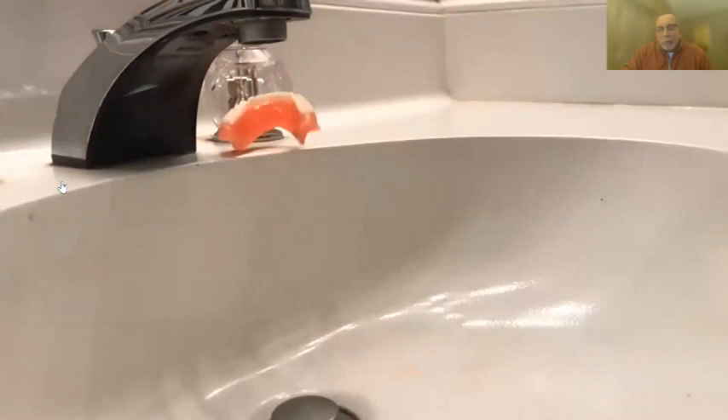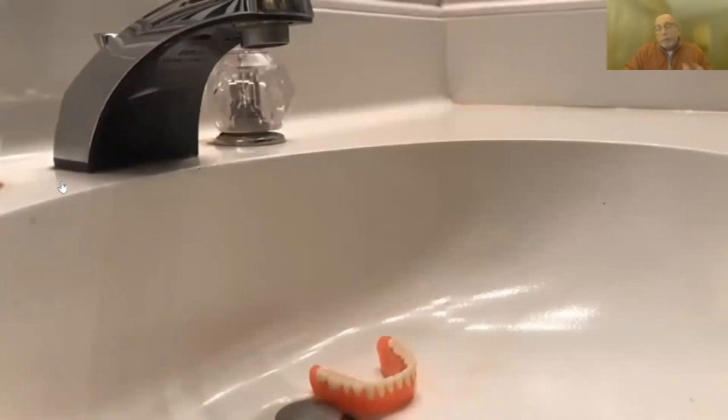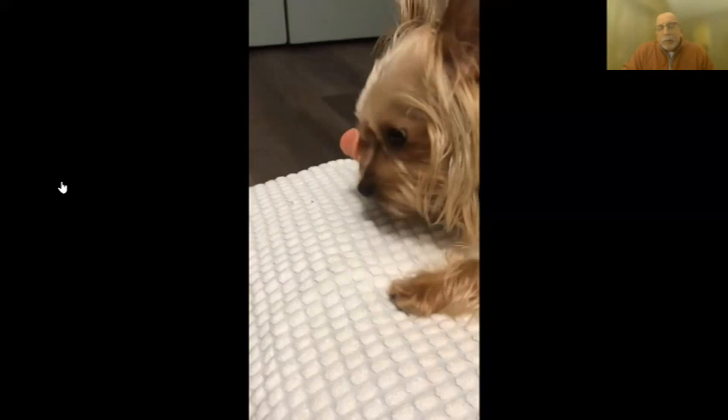Never once in four years did I have a patient or dentist call and say they ran over it and need another one. Most called to say the patient dropped the denture in the sink. I've never seen many break at all. The good news: I've never seen a tooth come out. The chemistry used to bond the teeth to the bases after printing is amazing technology. I take pliers all the time and try to break a tooth out — I cannot. I break teeth every time trying, but I cannot get a tooth out of the base.